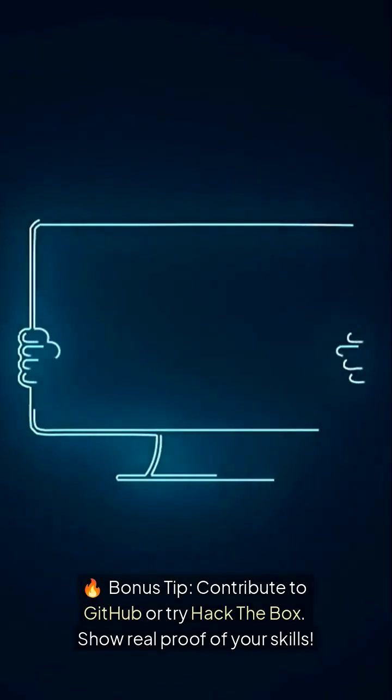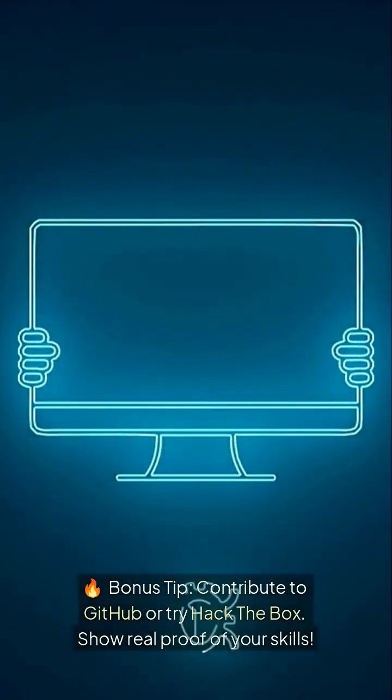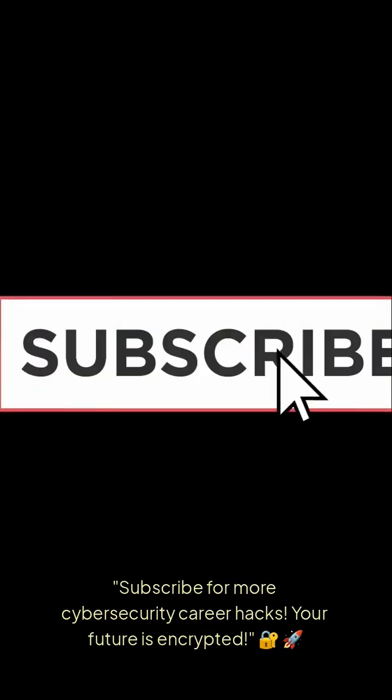Fire bonus tip: Contribute to GitHub or try Hack the Box — show real proof of your skills. Subscribe for more cybersecurity career hacks. Your future is encrypted.